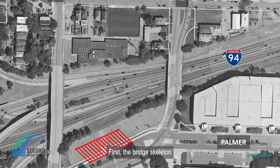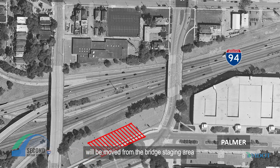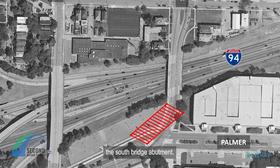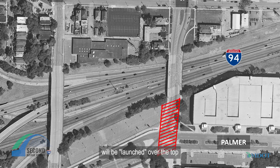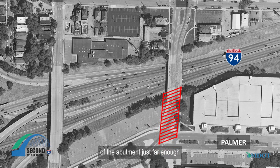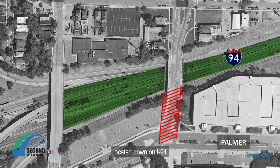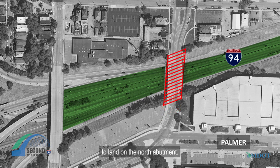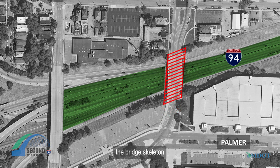First, the bridge skeleton will be moved from the bridge staging area at Wayne State University to an area just behind the South Bridge abutment. The north end of the bridge will be launched over the top of the abutment just far enough so that another set of SPMTs located down on I-94 can lift the leading end of the span and carry it across the freeway to land on the north abutment. At that point, the bridge skeleton will be jacked down onto the abutments.